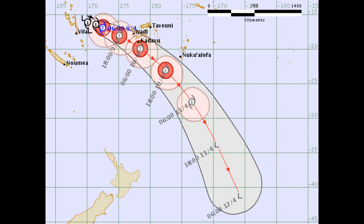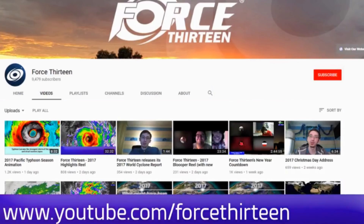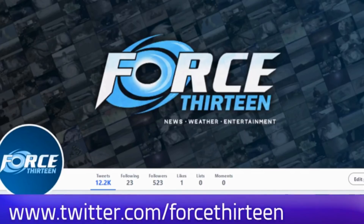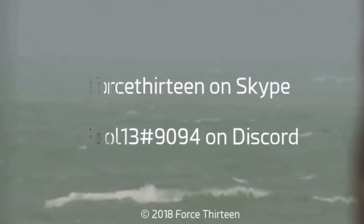As mentioned, we will continue to cover both systems. From my own personal position, I think the threat is also going to come from Tropical Cyclone Iris. Here's Nathan with the contact details: the website force13.com, which has had a revamp and is still under reconstruction. Also on YouTube — if you haven't subscribed, that might be a good idea. Visit Force 13; we're also on Facebook under the same name, and you can follow us on Twitter by searching Force 13. You can also add Force 13 on Skype, or my personal account on Discord: Force13 at extension 9094.